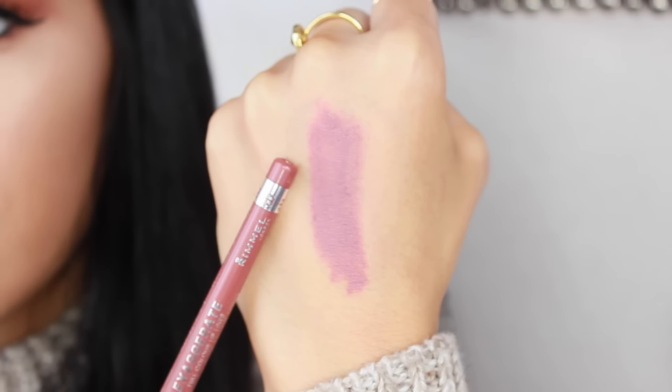The next one is by Rimmel, in the shade Addiction. I have talked about this on my channel a couple of times — I love the color of this. It is very creamy, though, so I don't use this to amp up the longevity on any other lip color. I would prefer to just wear this with a chapstick, a lip balm, or a clear gloss on top, because I love this mostly for the color.